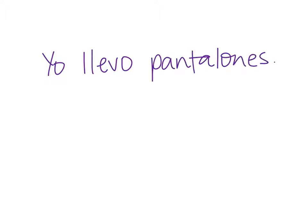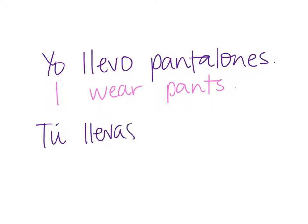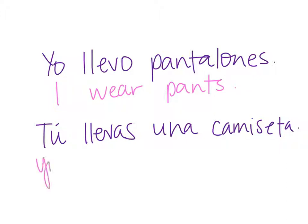So if you want to say 'I wear pants,' it's like this: yo llevo pantalones. That's like saying I wear pants. What does this mean? Tú llevas una camiseta. It means you wear a t-shirt.